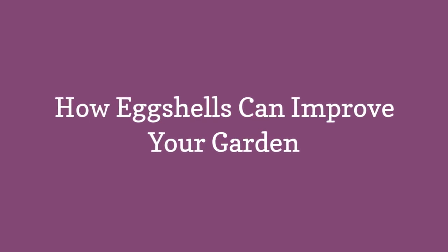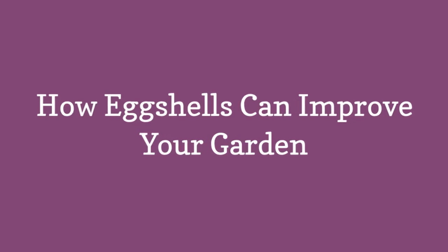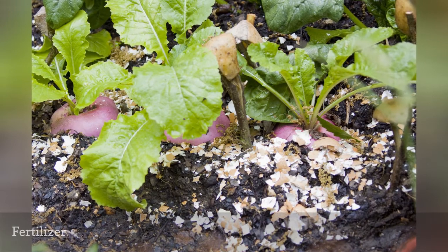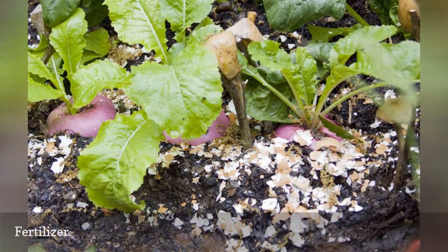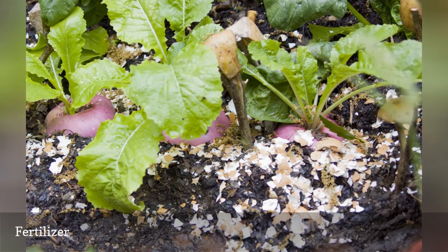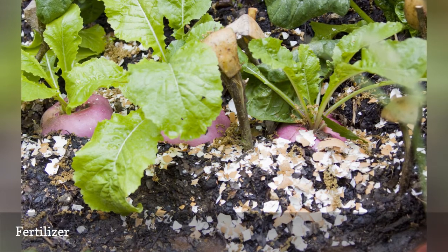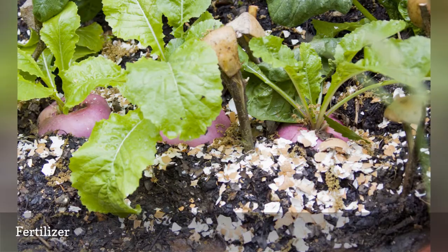How eggshells can improve your garden. Prevent blossom end rot by fertilizing your tomatoes, peppers, and eggplants with eggshells. The plants absorb the calcium from the eggshells and grow mostly problem-free. For maximum effect, sprinkle eggshells into each hole before planting, then sprinkle additional shells around the base of your plants every two weeks.